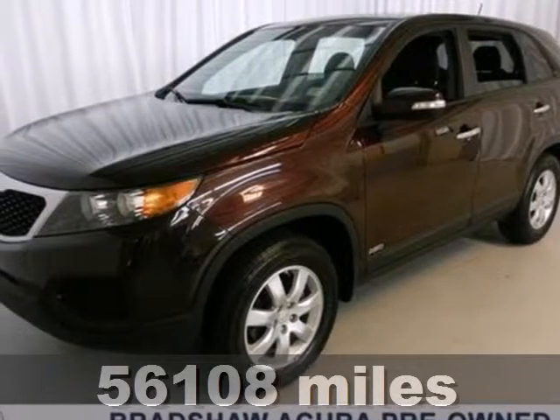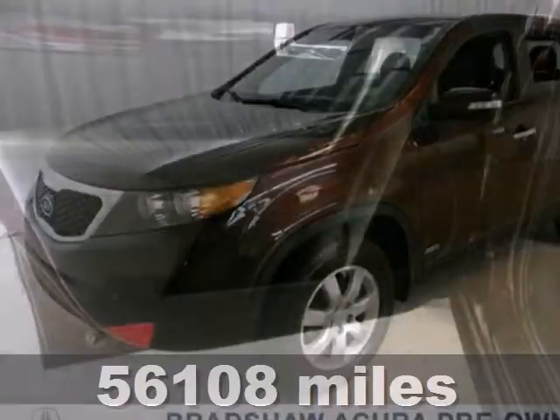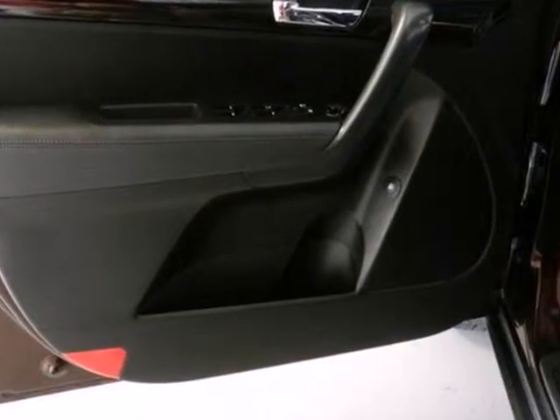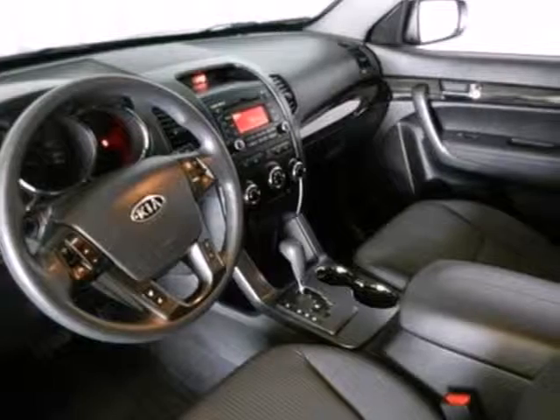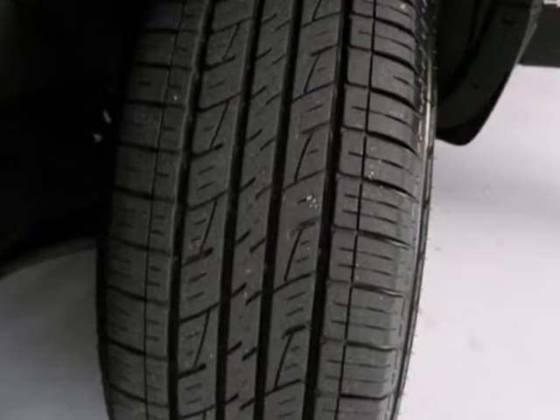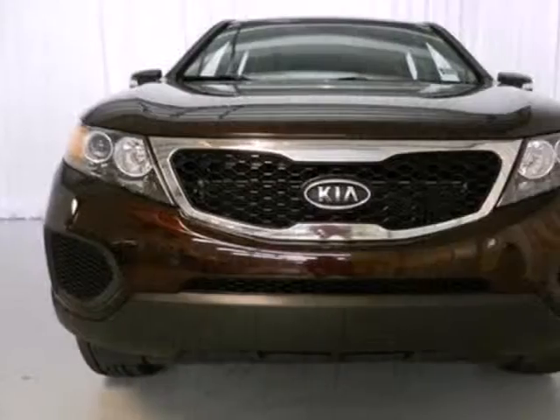It's a 2011 Kia Sorento. Stylish and sleek, it boasts standard features including air conditioning, a tilt and telescopic steering wheel, driver and passenger whiplash protection, four-wheel anti-lock brakes, stability and traction control, power steering, and alloy wheels.